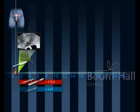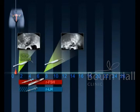At the end of approximately four to six days of stimulation, another scan is performed to check the number and size of the follicles as well as the quality of the endometrium.